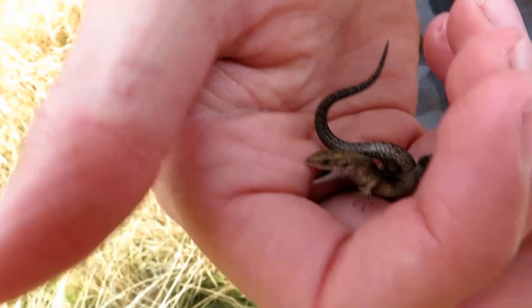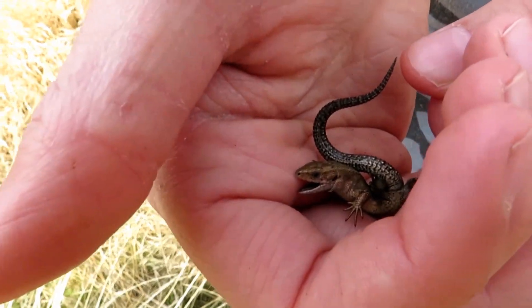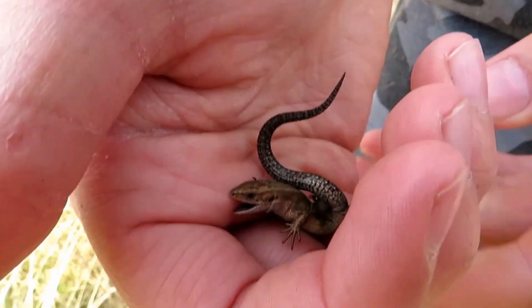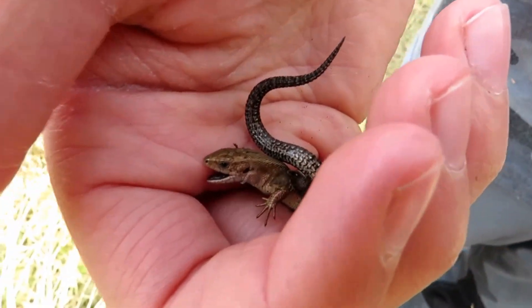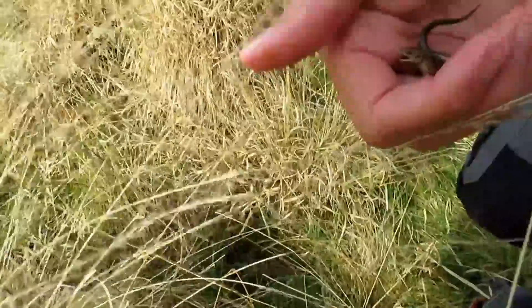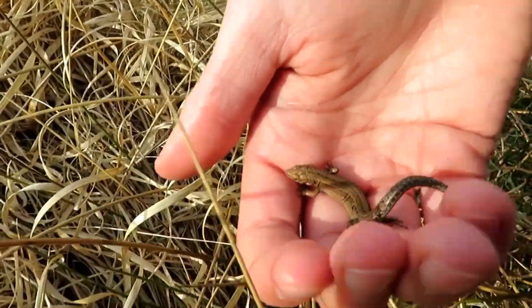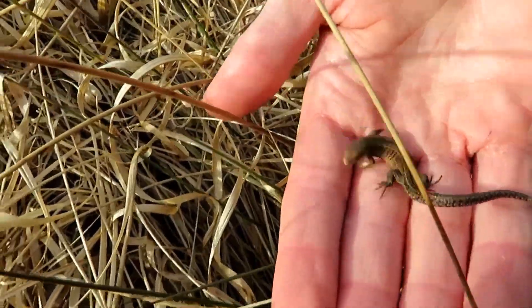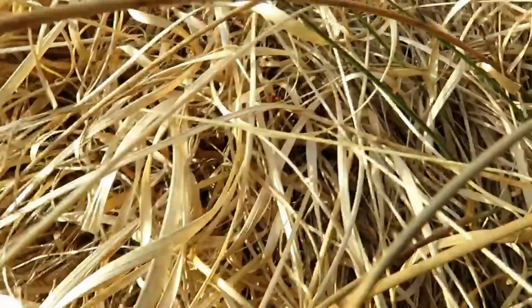There is one downside to catching these lizards - sometimes they get defensive and bite you. I take the blame for this because I caught him in the wrong way, so he confused me for a predator. Natural predators for these guys are kestrels, barn owls, smooth snake and adder. As you can see, as soon as he realises I'm not a threat he's ready to go.